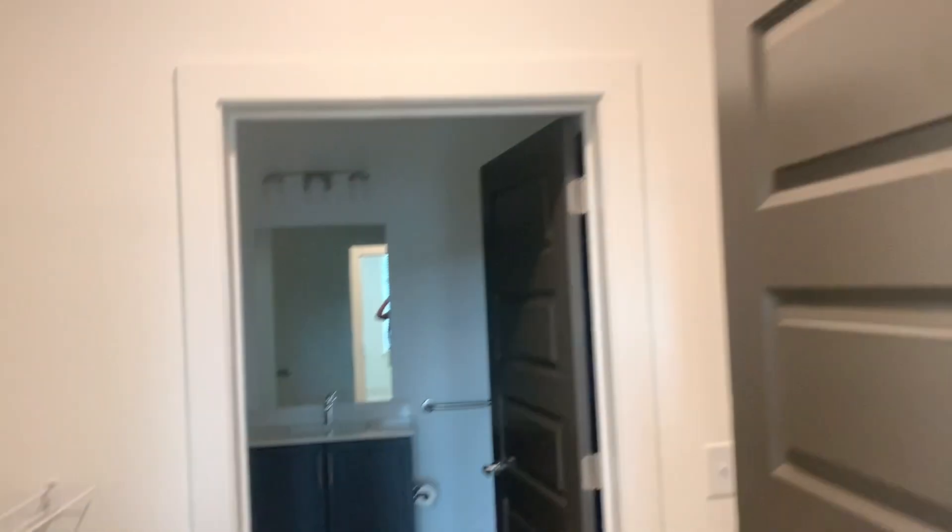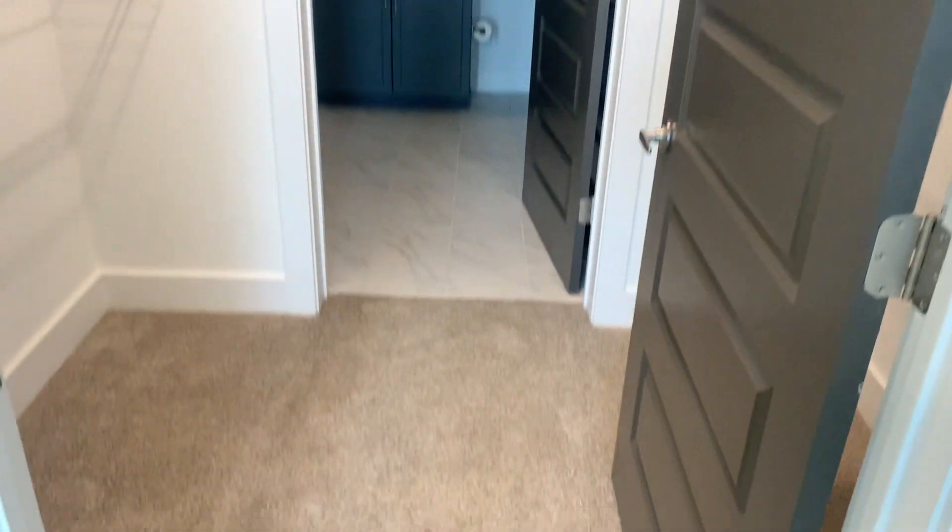The closet is nice and big — able to be shared. We can have my side and his side and we can definitely make it work for the room.